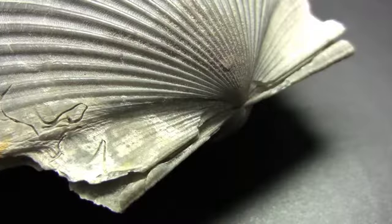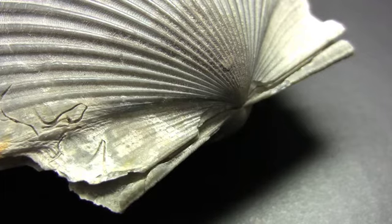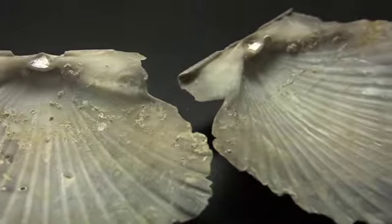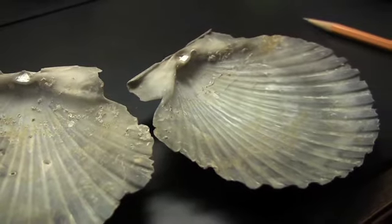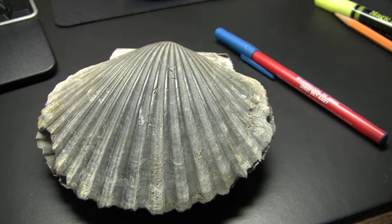It's one of the things that makes scallops so successful — successful in the sense that they've been able to survive in oceans for millions of years and have diversified into hundreds of species over time. In terms of evolutionary changes in bivalves, they're actually rather subtle. This particular kind of scallop has a genus name, Chesapectin, because the genus was first described from the Carolinas of the eastern United States.